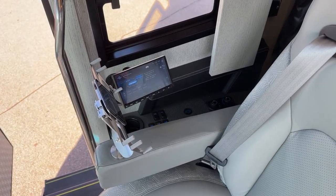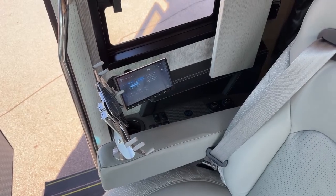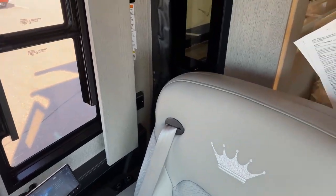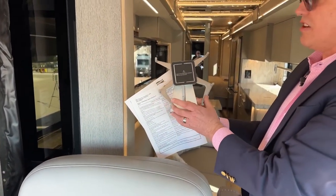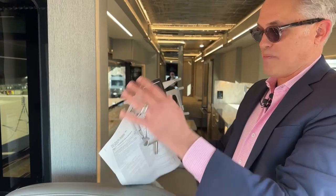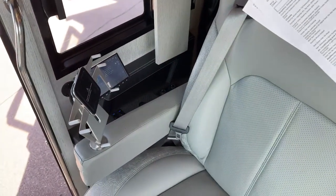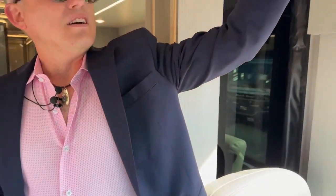Whoever's in the co-pilot seat can actually help navigate. There's a little stand that comes in and out where you can put your Samsung control pad or iPad to control a lot of the coach functions directly from there.